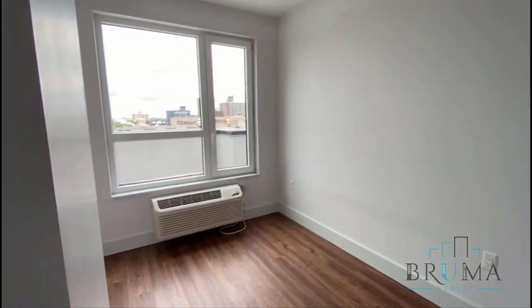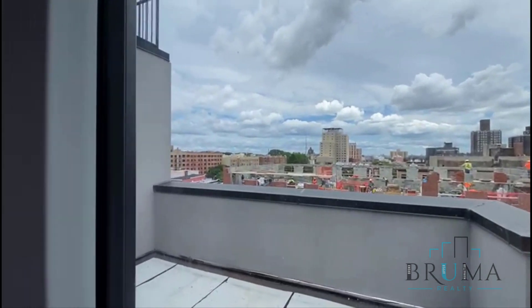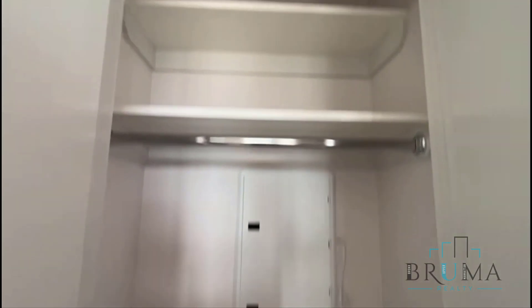This is the first bedroom — you can fit a full-size bed comfortably. This is your private balcony, and we have a very large closet.